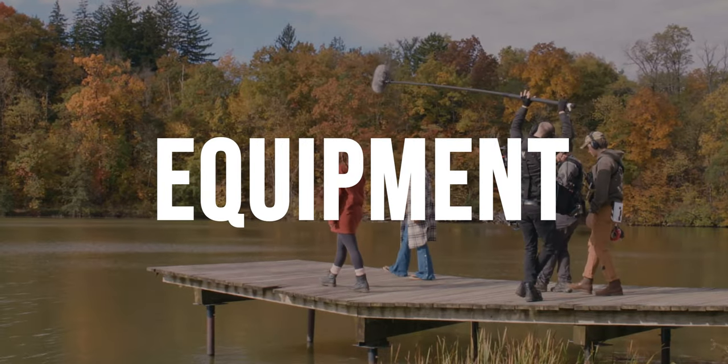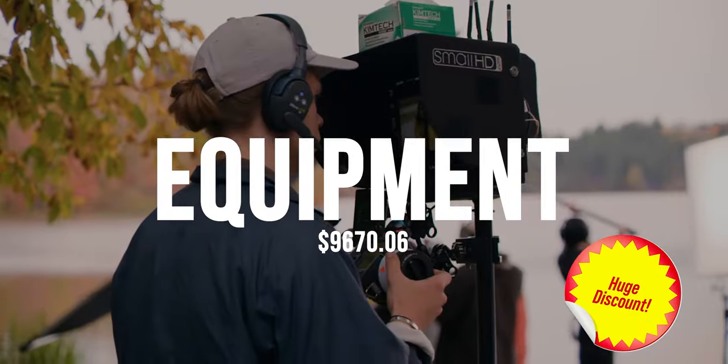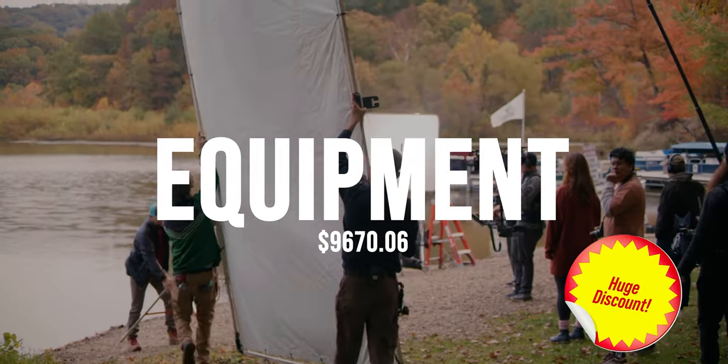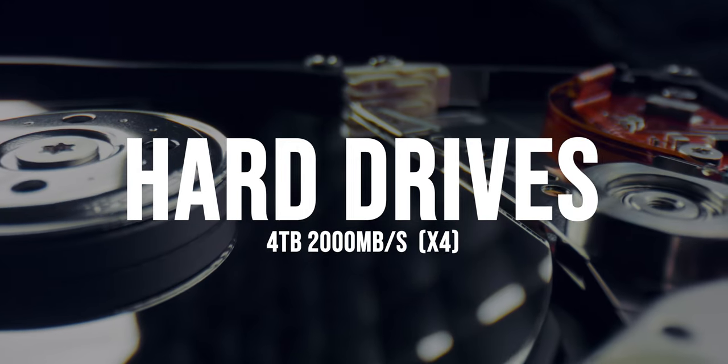Equipment was by far our biggest expense. We spent just under $10,000 on renting camera equipment at a heavily discounted rate, lighting equipment at a heavily discounted rate, and four solid state hard drives to back up the footage twice.